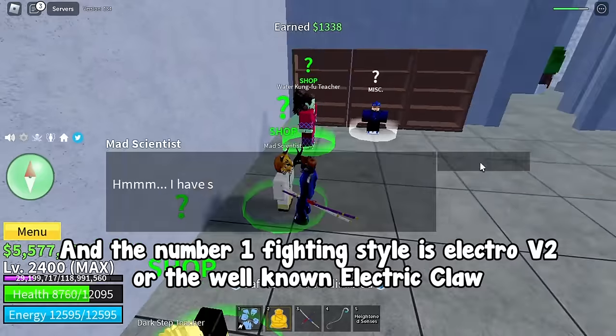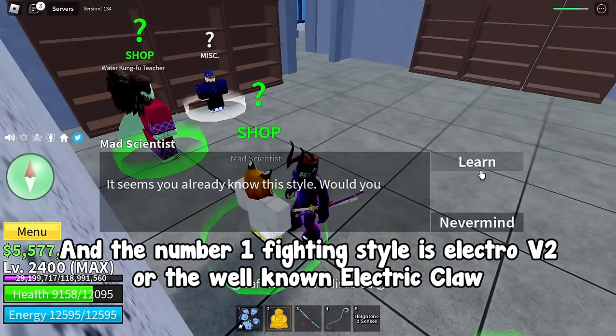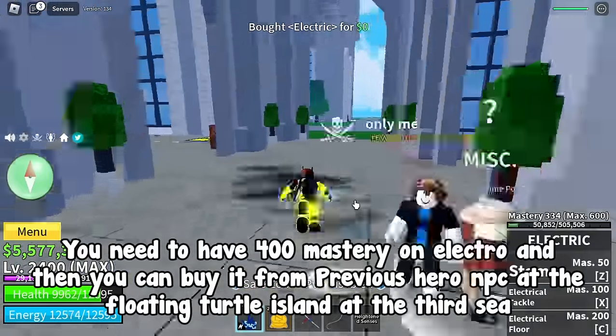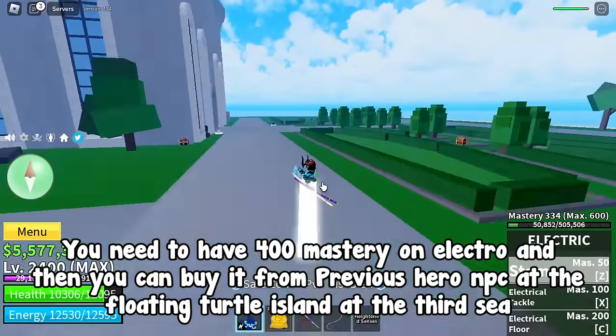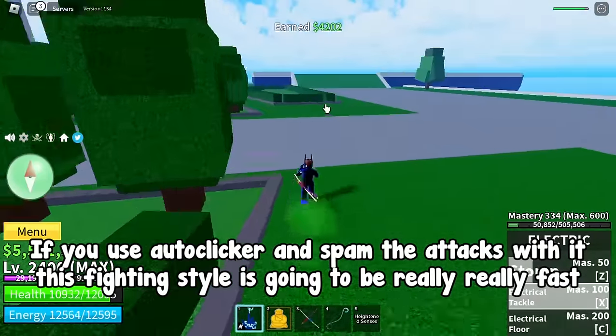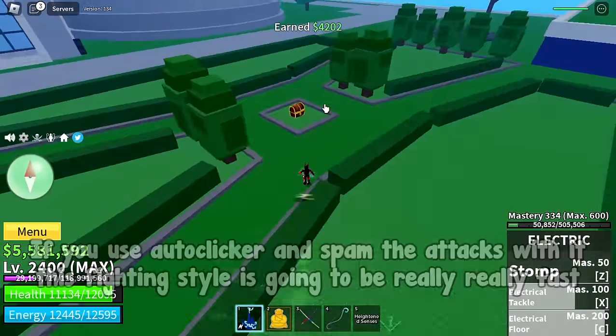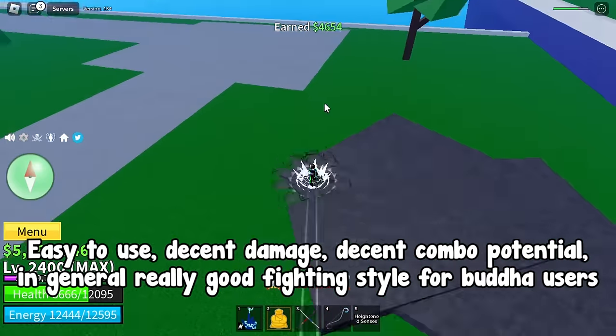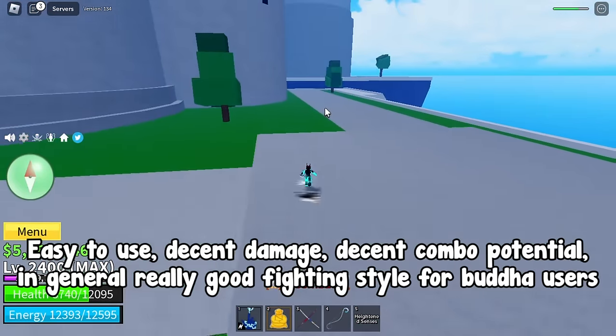The number one fighting style is Electro V2, also known as Electric Claw. You need 400 mastery on Electro, then you can buy it from the Previous Hero NPC at the floating turtle island at the 3rd sea. If you use auto clicker and spam the attacks with it, this fighting style is going to be really really fast. Easy to use, decent damage, decent combo potential — in general a really good fighting style for Buddha users.